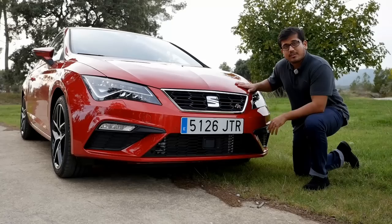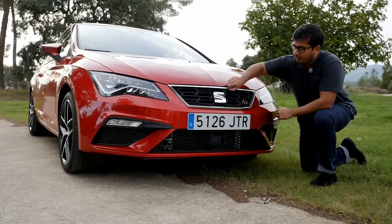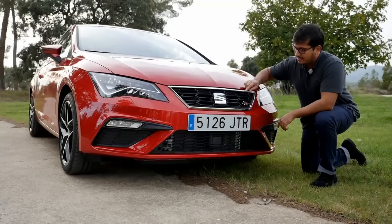At first glance, it doesn't seem like the new Leon has changed too much, but that's kind of a good thing. Where the changes really are, for example, is the grille. This grille is now wider and the frame is more three-dimensional and it's a little bit more pronounced than before.